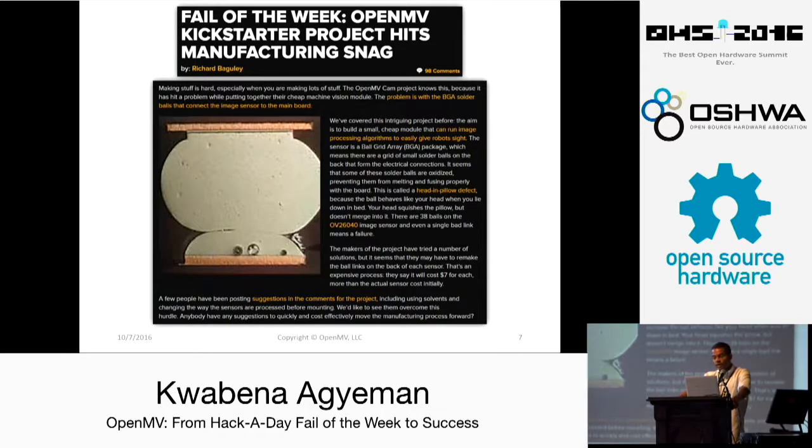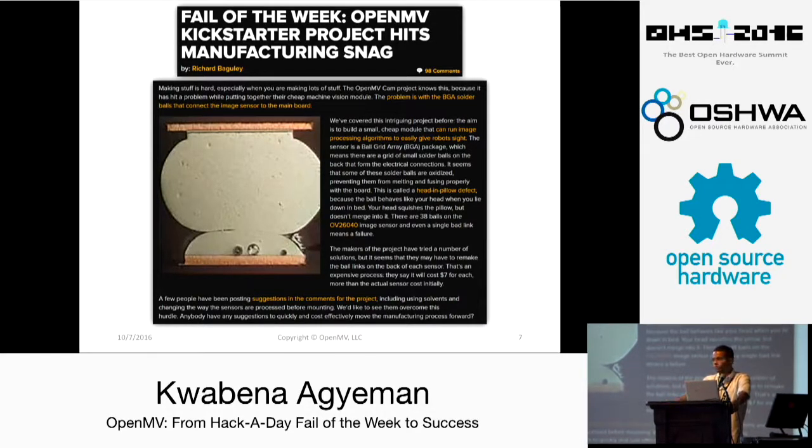When we built our prototypes by hand, we didn't have this problem because we could use as much heat as we wanted — just keep applying the hot air gun until it worked. But when we went into mass production, you've got a reflow oven flowing boards through, and you can only really put them through that once. Doing things by hand is very different from mass production. This is how we made Hackaday's fail of the week.